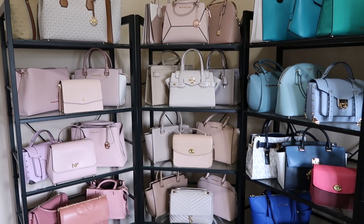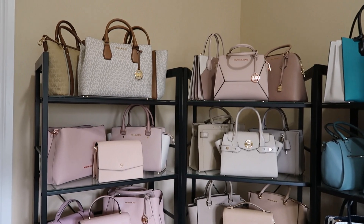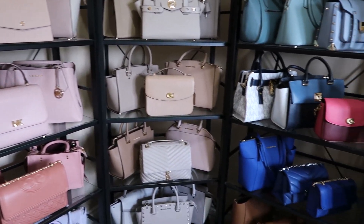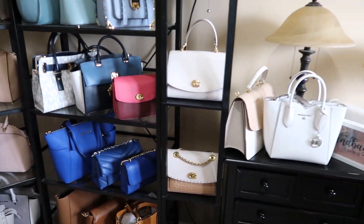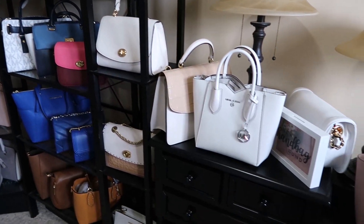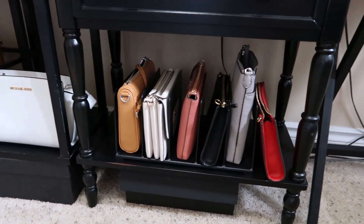I'm going to put two more videos in here — the before I changed my room and the after. What you're seeing is spring and summer: Michael Kors, Coach, Tory Burch, Rebecca Minkoff. There are still some purses that are going to stay in the fall-winter collection, but the white ones are going to be leaving. There's my cool little storage folder for the crossbodies.